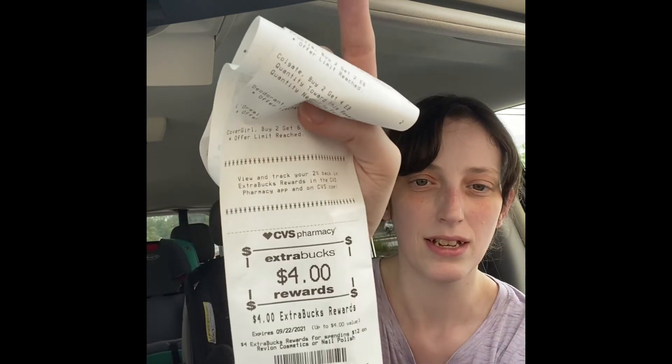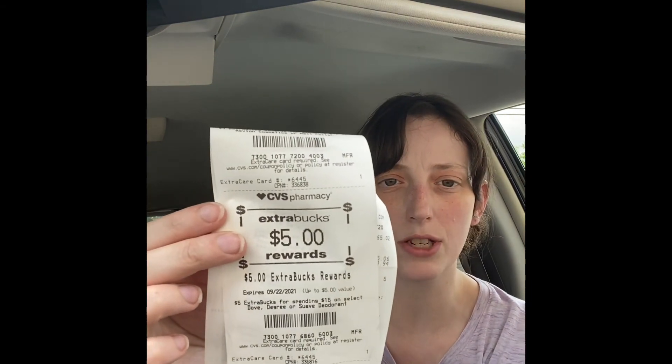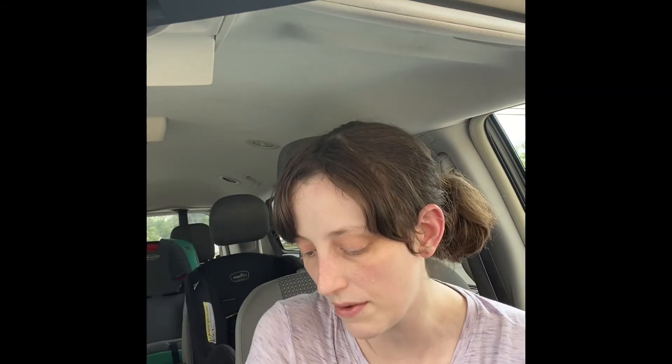I got a $4 extra buck for spending $12 on Revlon Cosmetics. I got a $5 extra buck for spending $15 on Degree — though this also includes Dove and Suave, so you could tie those into that if you wanted to.